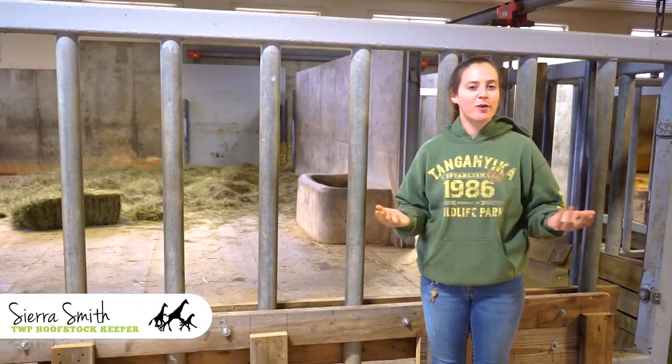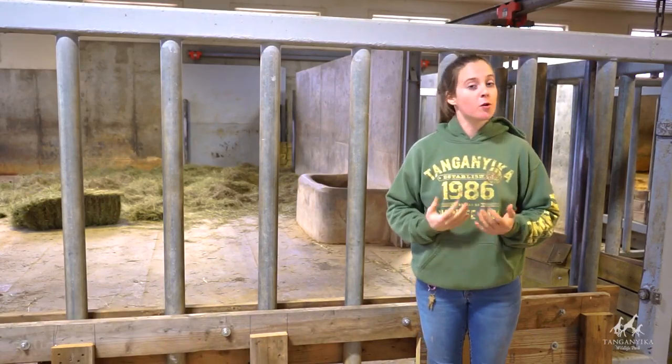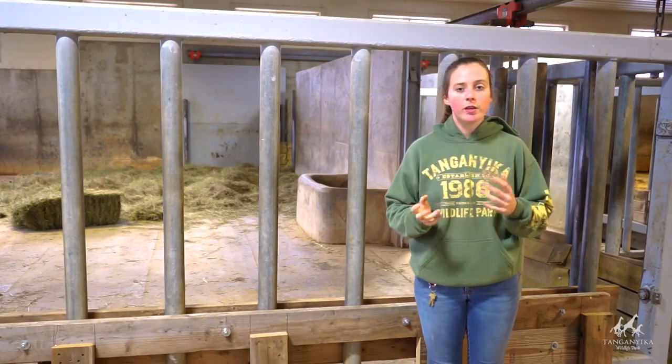Hi guys, Keeper Sierra here, back with another bump date for Monica, our Indian rhino. Since our last bump date, Monica has gotten some more milk in and had some other physical changes that indicate that we're getting closer, so we're all super excited. She's doing really well.